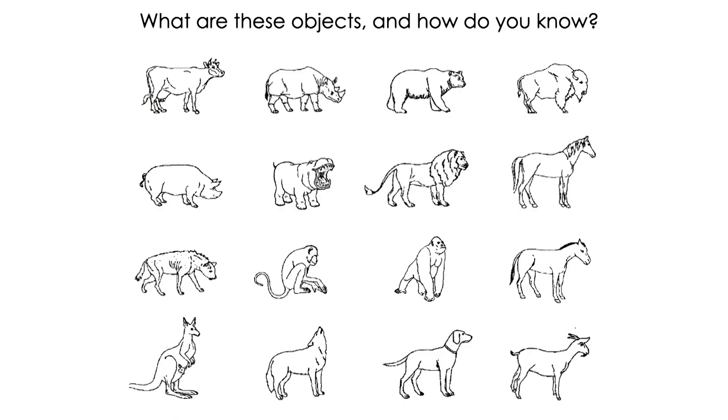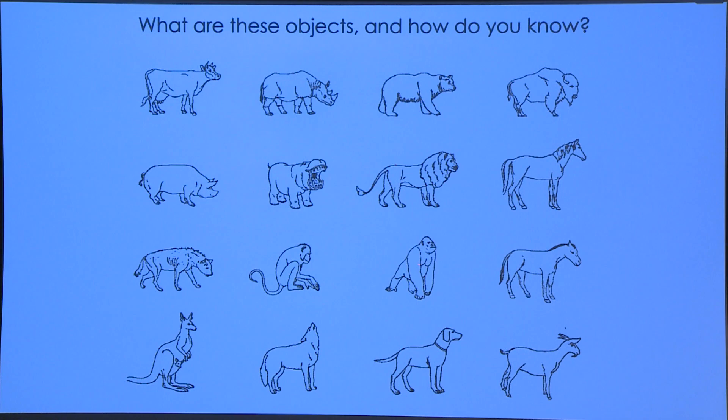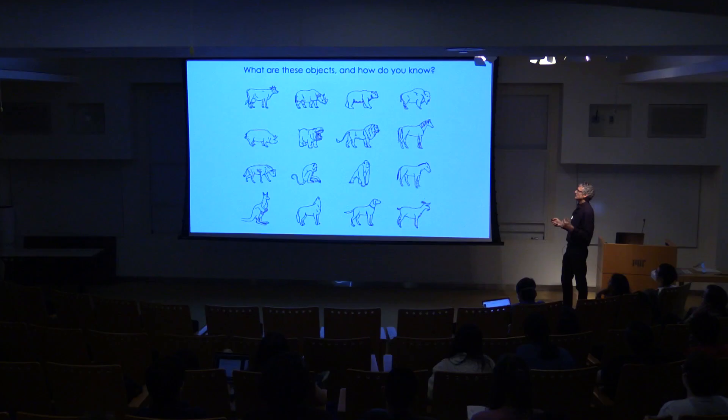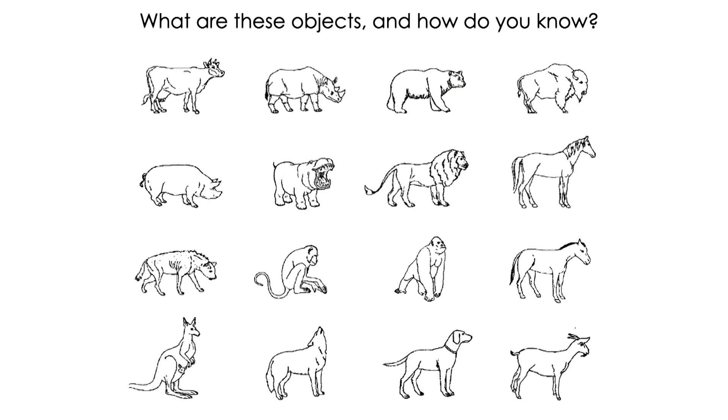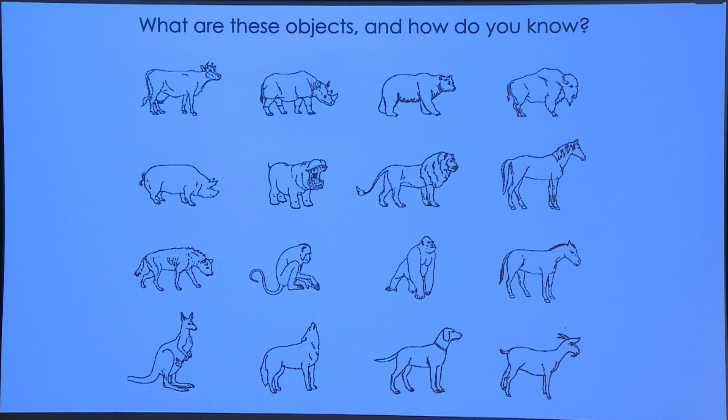I'm very interested in object recognition. As artists and psychophysicists know, the key information needed for recognition is contained in line drawings for humans — you can flash these at yourself 20 a second and process them very easily. These line drawings basically contain contour information: the boundaries of objects — the boundary between the horse and the background, between the horse's leg and the rest of the horse. So boundaries are critical for recognition.